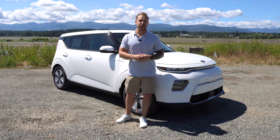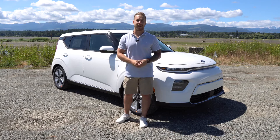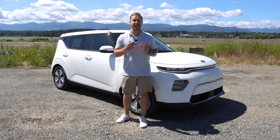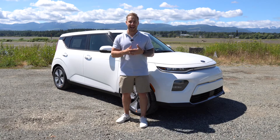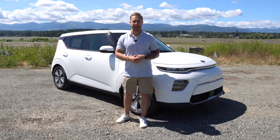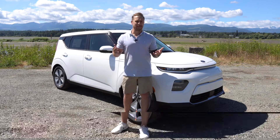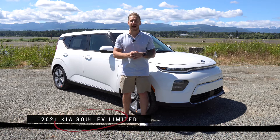Those are just some of the features on the new 2021 Kia Soul EV Limited. Let's recap: I love the exterior of this car — it's different, it's flashy, and it stands out from the crowd. The interior is super comfortable, lots of headroom, and it's got all the features you could possibly want. The power is great — 201 horsepower. The range is fantastic. The rebates you're going to get with this car are absolutely awesome. Come on down to Courtney Kia today, take one of these for a spin — you will not be disappointed.